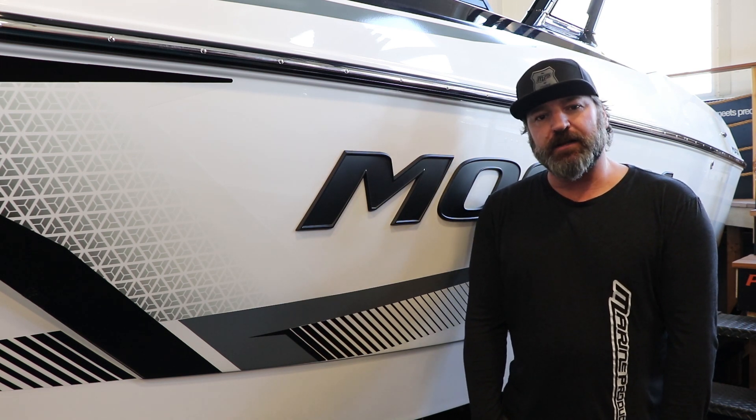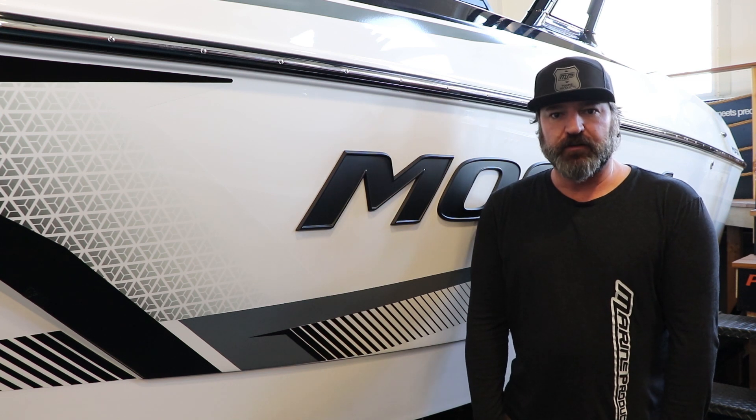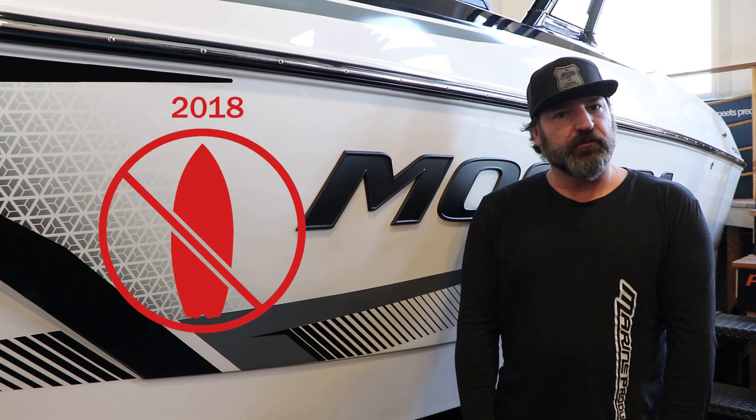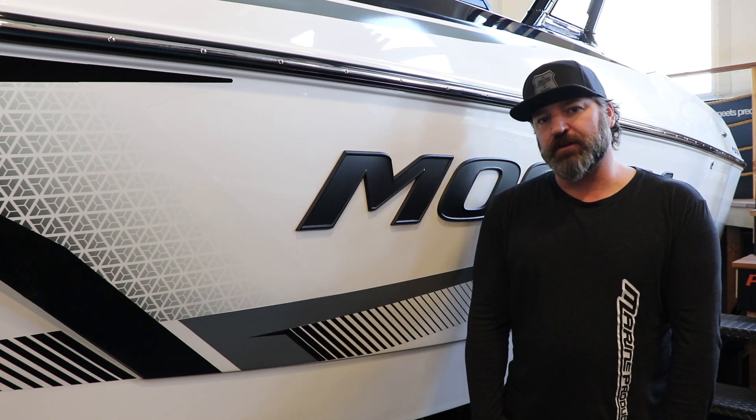They also changed the Bimini out. Now you get the Bimini with board sleeves on top. Last year's Bimini on the Max, you could not store any surfboards on top of the Bimini, and this year you can.